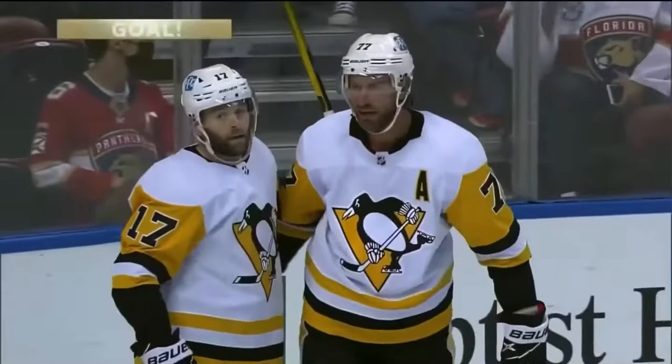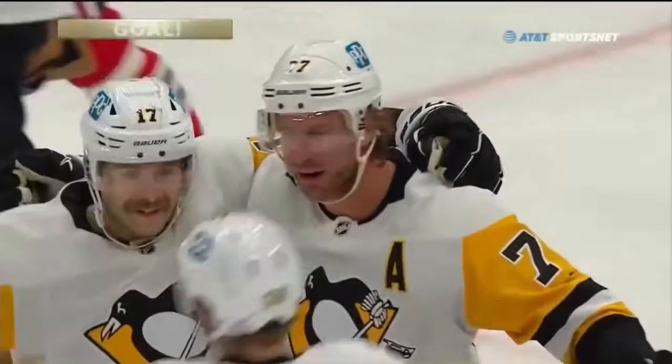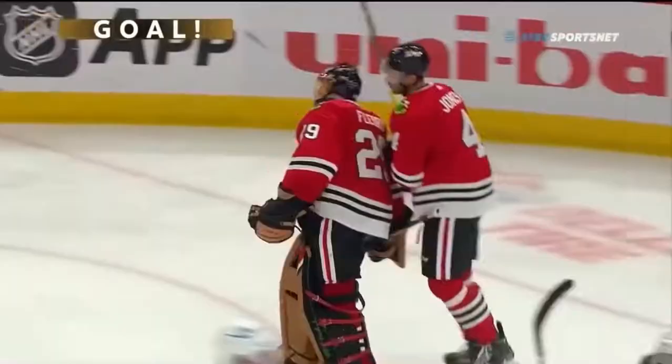We're tied! Pittsburgh wins a face-off, back to Friedman. Costs it to Gantle in front, poke, and score! Jeff Carter! What a redirect in front of the goal.